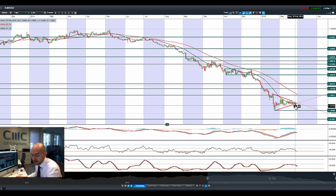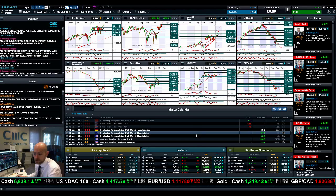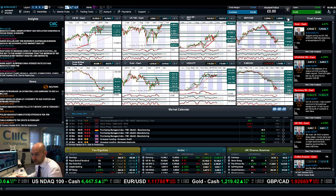Moving on to EURUSD, there's been a confident break of that symmetrical triangle formation. 1.11 is the next potential support level. We're obviously just waiting for more details about Greece to come through. These European PMI data figures might add extra weight and credence to push EURUSD one direction or the other.